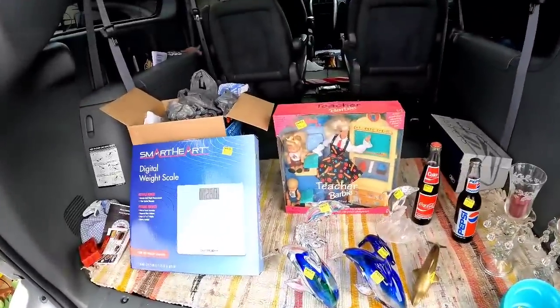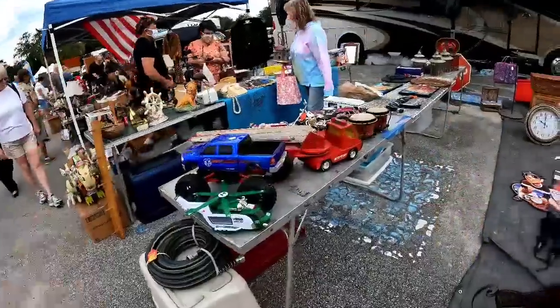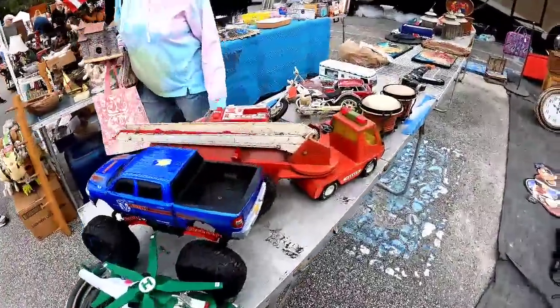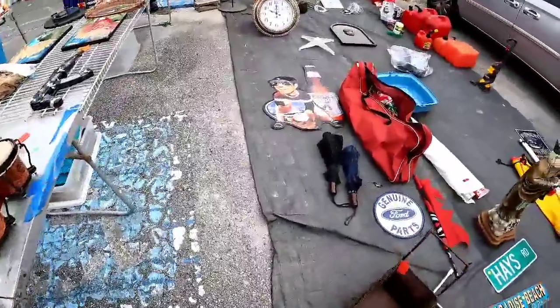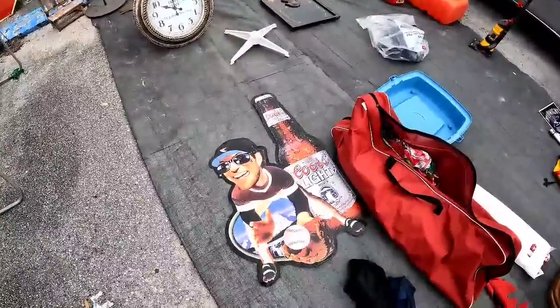This is our second year going to the Florida Great Yard Sale. This is in Crystal River, Florida. It is set up in the mall parking lot. Let's look and see what we can find.